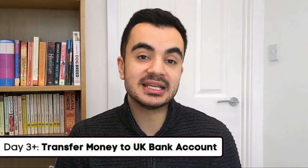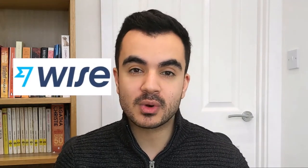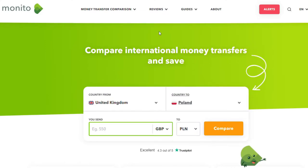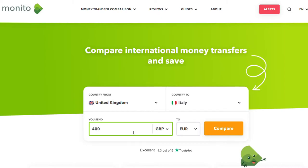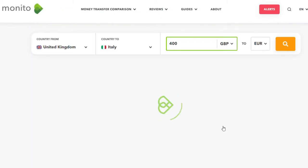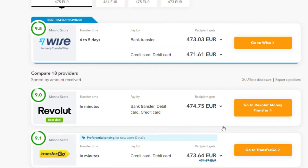Now for day three plus — things that don't have specific time constraints. First, now that you have a UK bank account, it might be worth transferring some money internationally for additional short-term finances. A few companies to check out are CurrencyFair, MoneyCore, and Wise. You can also use a website called Minito, an online money transfer comparison tool that finds the best deals in real time by accounting for the transfer amount, exchange rate, and fees.